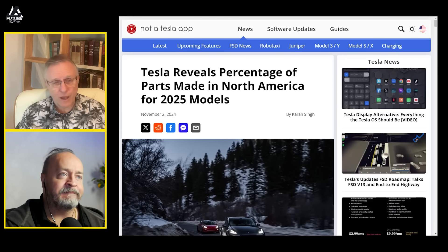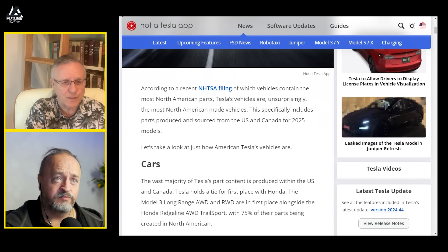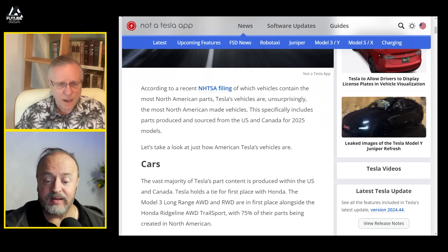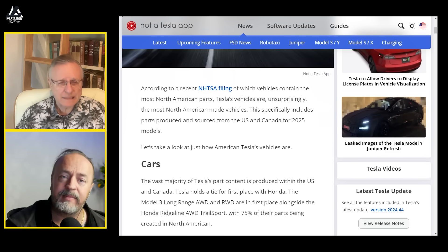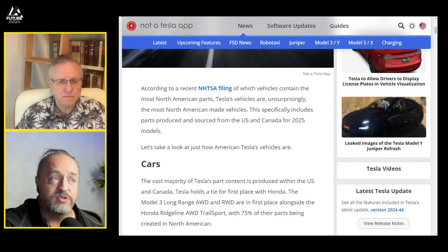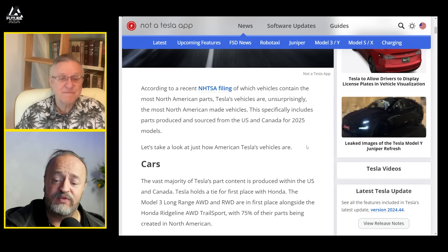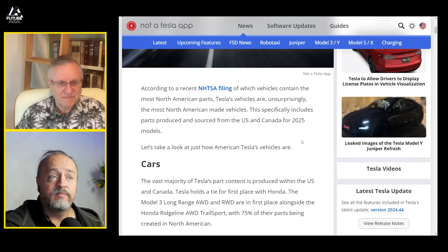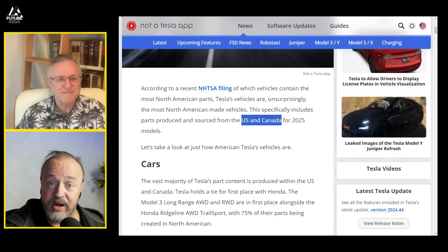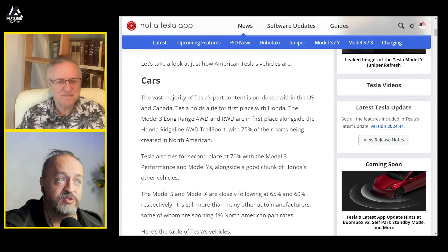According to a recent NHTSA filing of which vehicles contain the most North American parts, Tesla's vehicles are, unsurprisingly, the most North American made vehicles. This specifically includes parts produced and sourced from the U.S. and Canada. Guys, there's only three countries in North America — they left one out. The numbers for this whole list would change dramatically if you used actual North America. The Mustang Mach-E is made in, according to this list, not North America. Maybe NHTSA thinks everything south of San Diego is Brazil. The vast majority of Tesla's part content is produced within the U.S. and Canada.